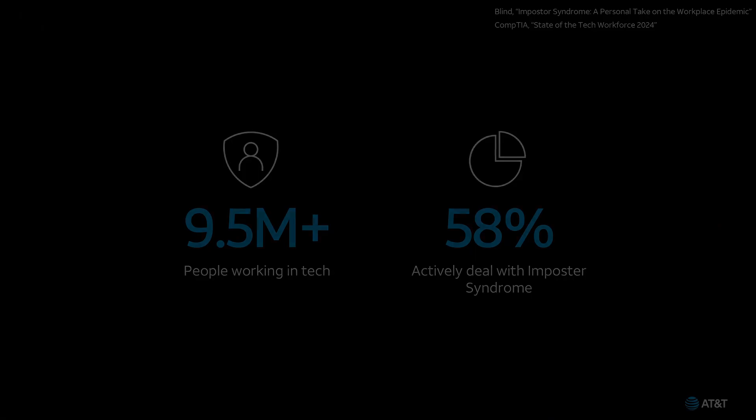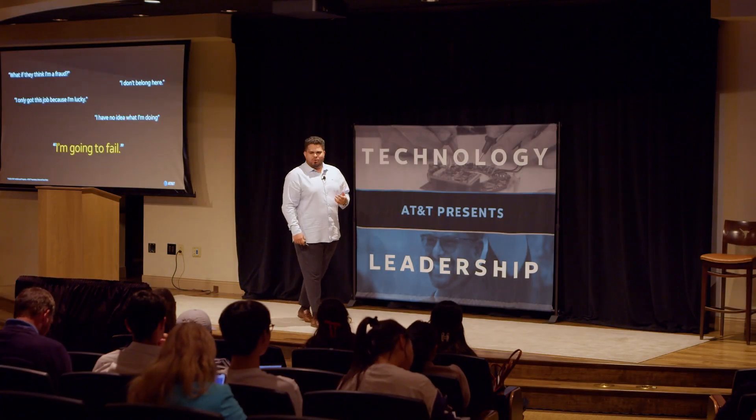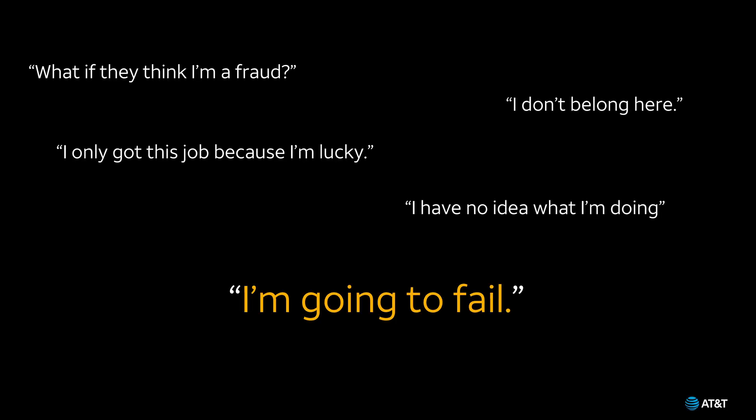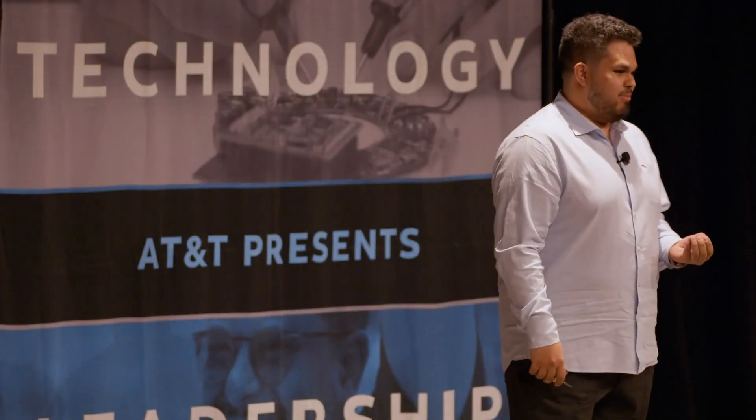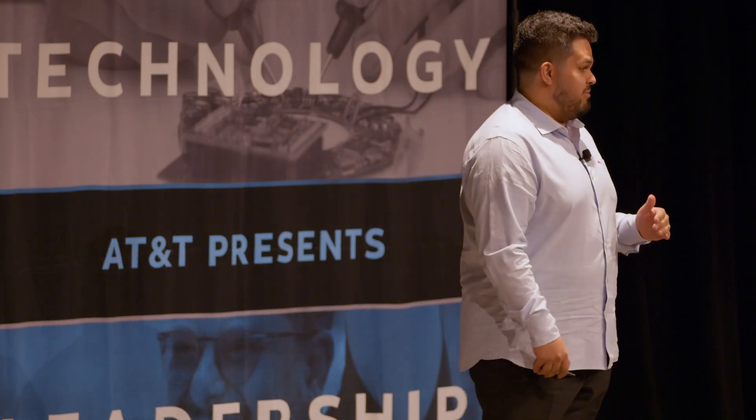For me, and about 58% of the over 9 million people who worked in the tech industry in 2024, imposter syndrome wasn't just a feeling at one point in time — it was a constant nagging voice in the back of your head telling you things like: what if they think I'm a fraud? I don't belong here. I only got here because I'm lucky. I'm going to fail. These thoughts kept ringing true during my early days at AT&T, as I struggled to determine if I was delivering to expectations. I often found myself in meetings struggling to bring up ideas because I felt my lack of experience meant I wasn't allowed to have a say.